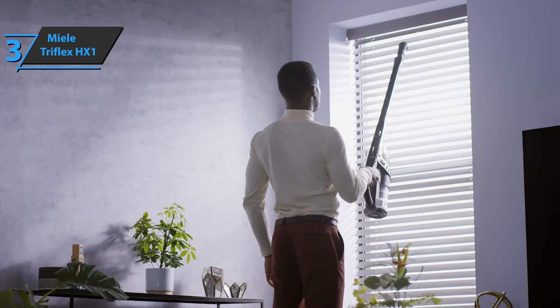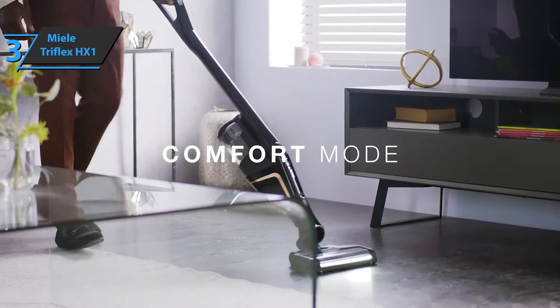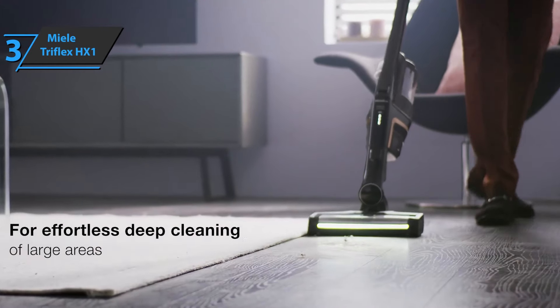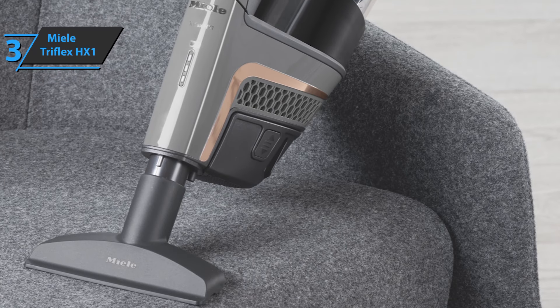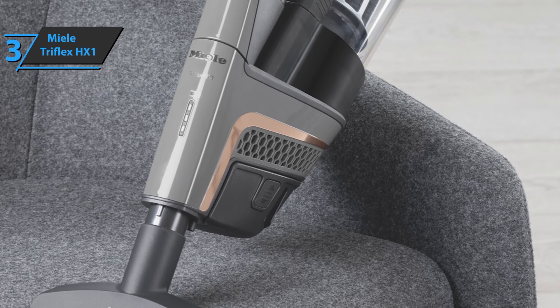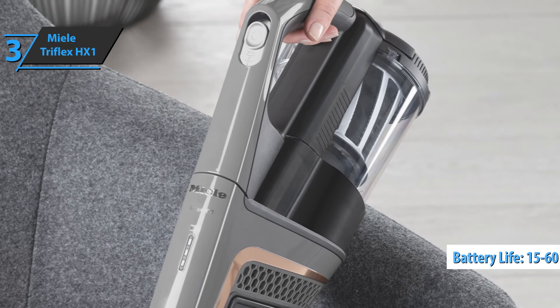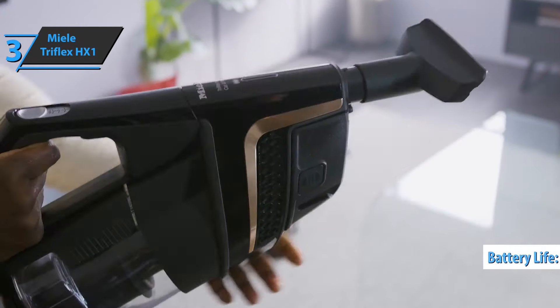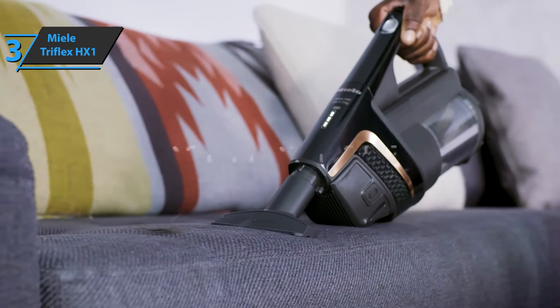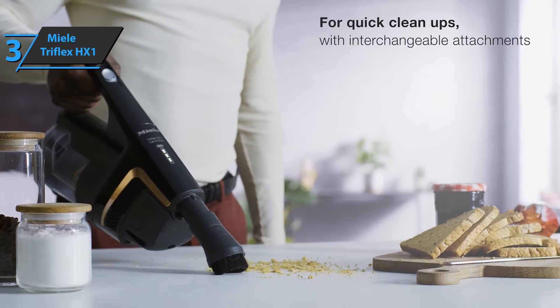The Miele Triflex HX1 is powered by a 2,500 mAh lithium-ion battery. You can choose whether to vacuum with more power — great for very dirty carpets or surfaces — or with less power, which better fits everyday tasks. In the first case, the vacuum cleaner has a battery autonomy of about 15 minutes of continuous suction, while in the second case it goes up to an hour. When the battery is completely discharged, it takes four hours to fully charge.